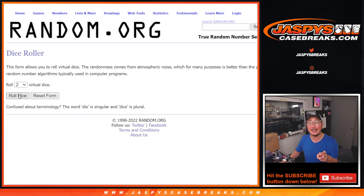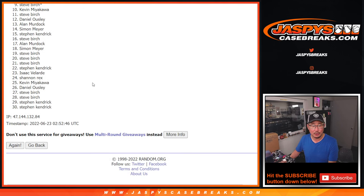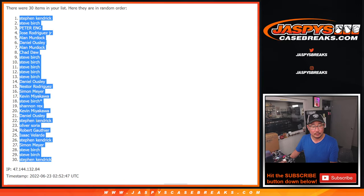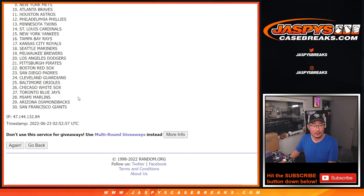So first dice roll for the break, second dice roll for the giveaway part. Names and teams — Snake Eyes, one and two. Snake Eyes for the teams, one and two.